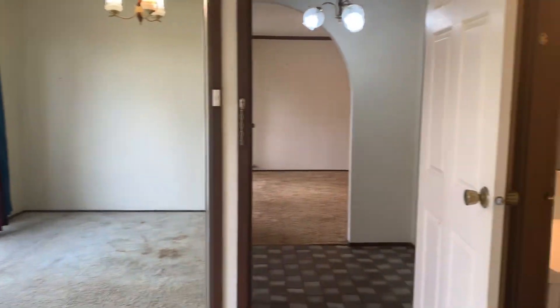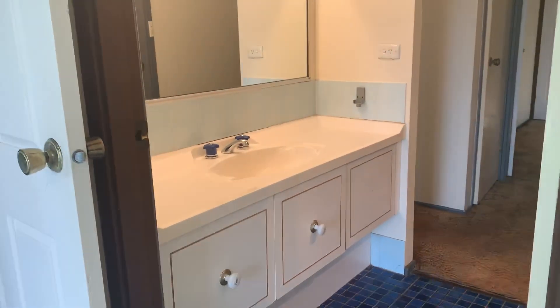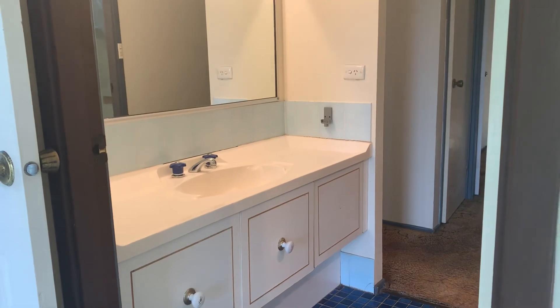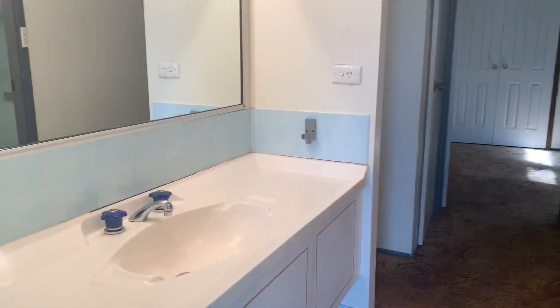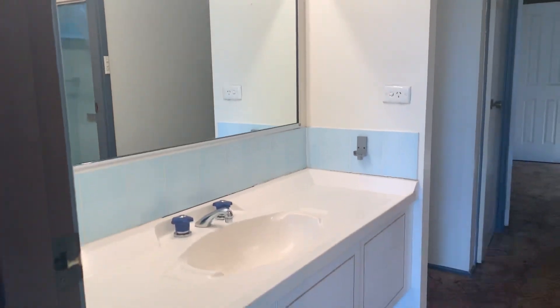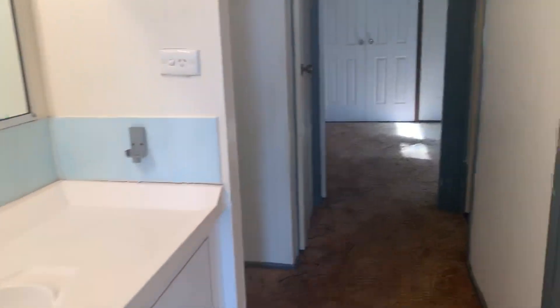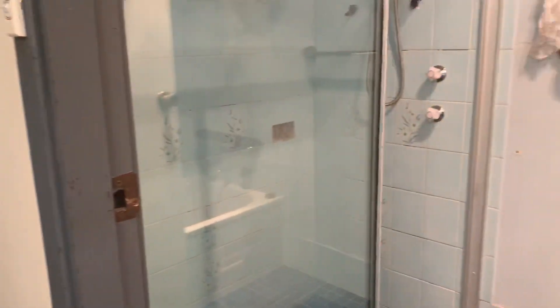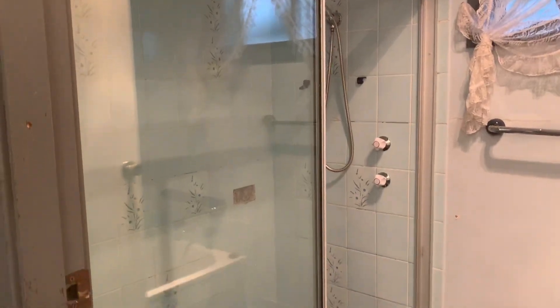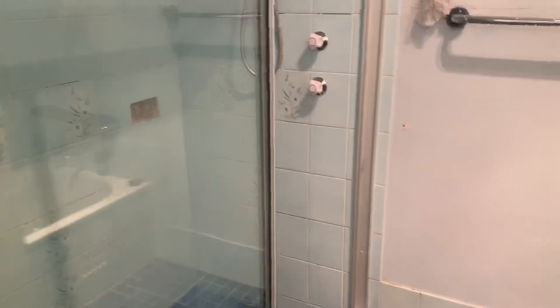From your first bedroom, you also have an entry into your bathroom area. We have a beautiful vanity and beautiful blue tiles in here that really complement the vanity. On the right-hand side is your bathroom, which offers a very large shower, a heated light, and a beautiful bathtub.